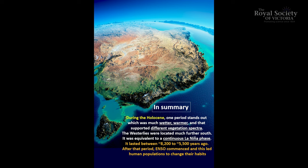During the Holocene, there was a period that stands out as wetter and warmer — the ocean currents were very different. The Leeuwin current south of Australia was extremely strong and very warm, bringing tropical faunas where you don't find them today. The westerlies — the very important winds that bring the rain — were further south. So the climate was much, much more kind; it was the equivalent of a continuous La Niña phase, and it lasted — the dates are shown here.